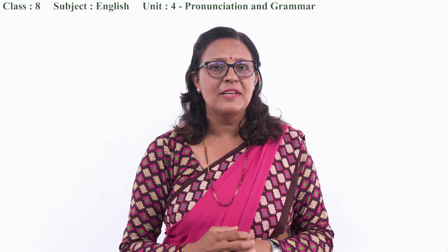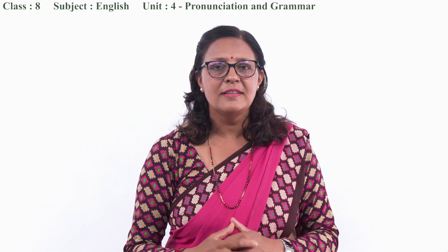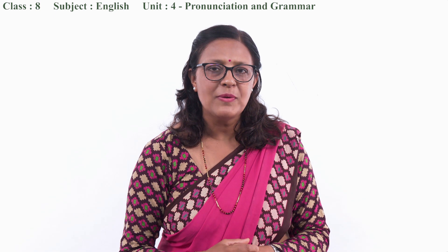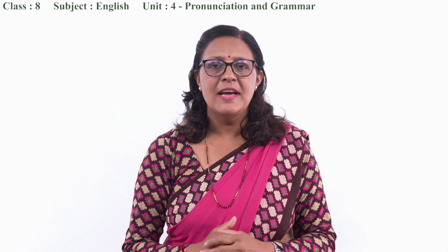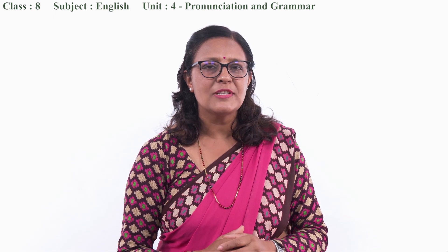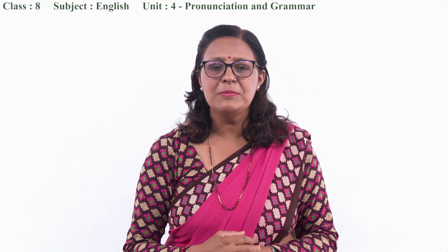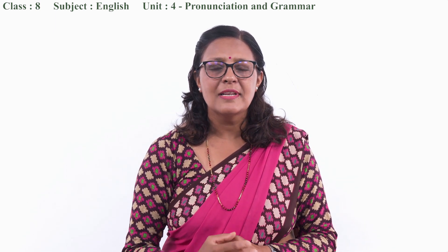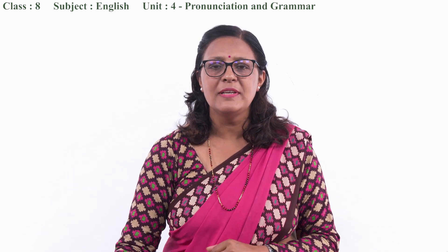Okay, my dear students, let us begin our class. Hope you all are ready with your textbook, exercise copies, and other necessary materials. I request you to turn to page number 41 of your textbook. Let me begin the slide presentation. I request you to look at the screen please.